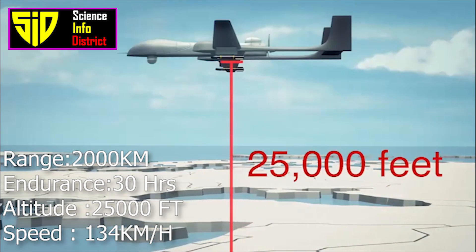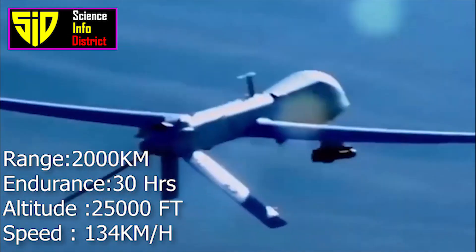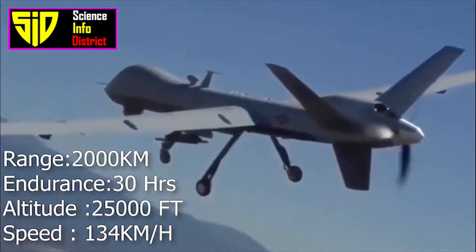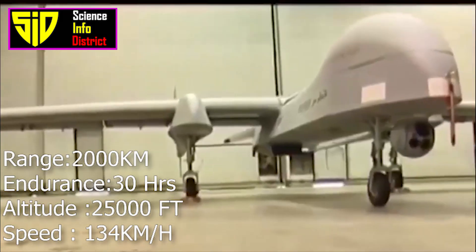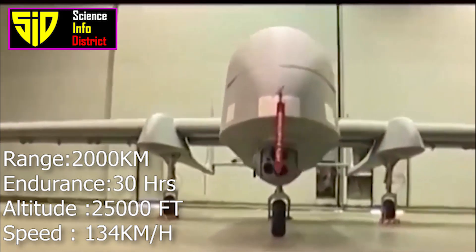The Fotros has a flight endurance of 16 to 30 hours depending on armament, and can achieve a service ceiling of 25,000 feet with a maximum speed of 134 kilometers per hour. It can carry up to six missiles or bombs as its payload.